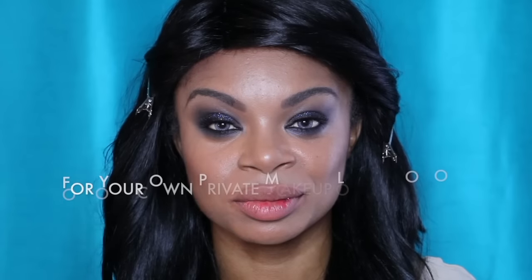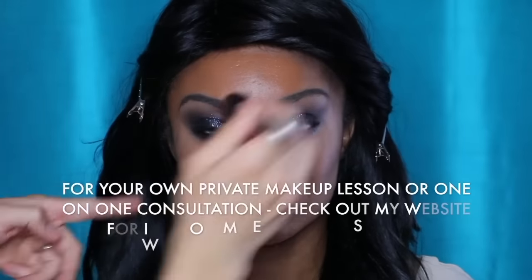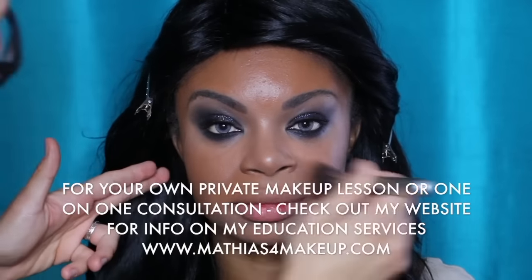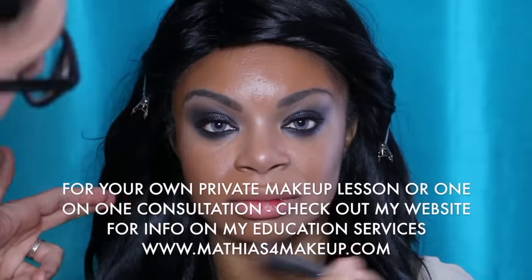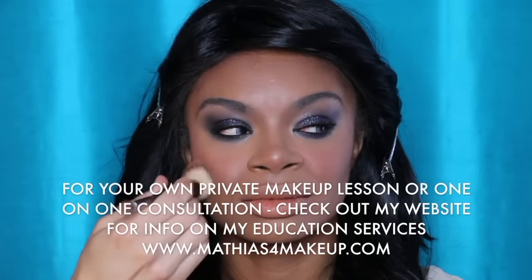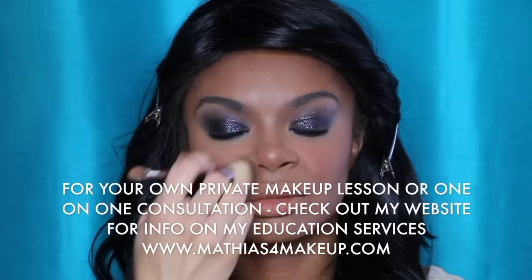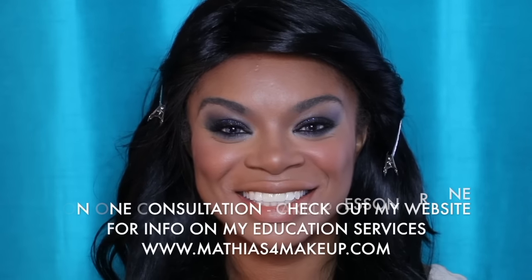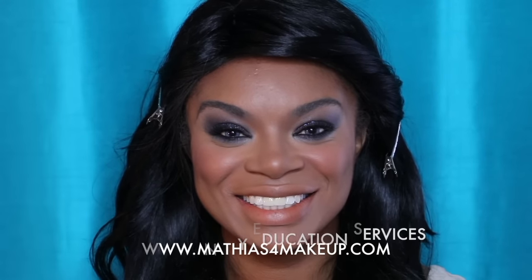Coming up in just a few short weeks, I'm going to be posting part two to this makeup demonstration with Mary, and it's going to be titled highlighting and contouring for African-American skin. I hope you guys will subscribe. And if you're interested in doing a one-on-one consultation with me, there is a fantastic new app you can check out on my website and we can work together one-on-one.